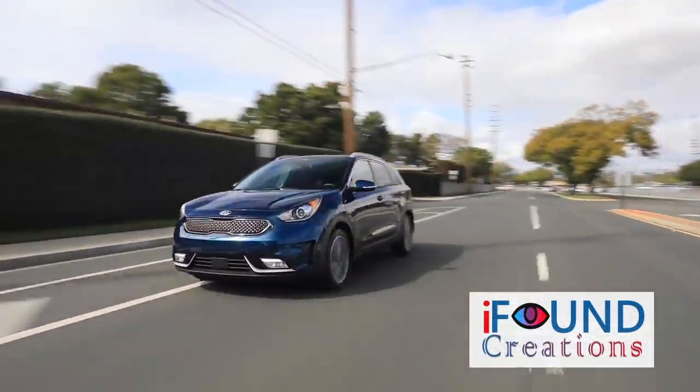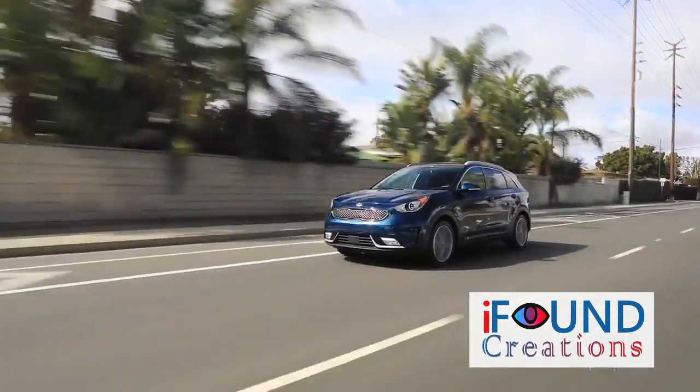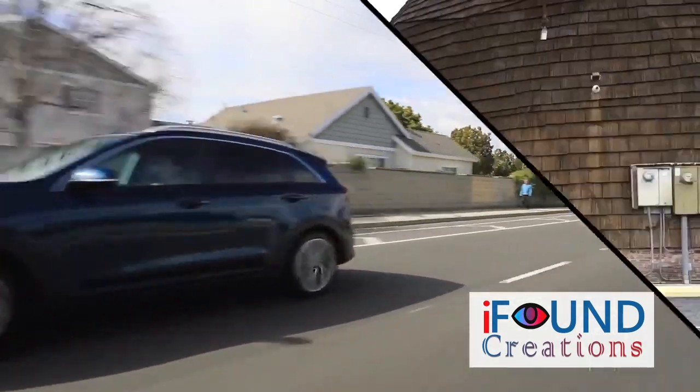It is a small vehicle in South Korea. You can see the vehicle in the entire vehicle.